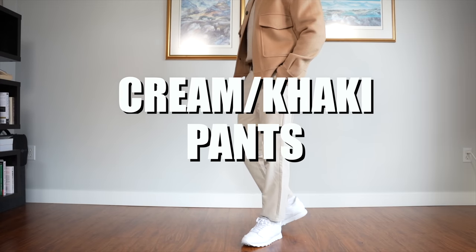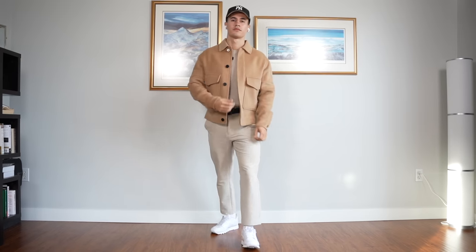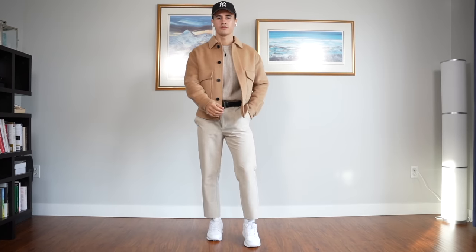The last pair of pants you'll need is a cream or khaki pair, especially now that we are in the fall season — these are the colors to be wearing. You can get all of these pants at the exact same places I mentioned.